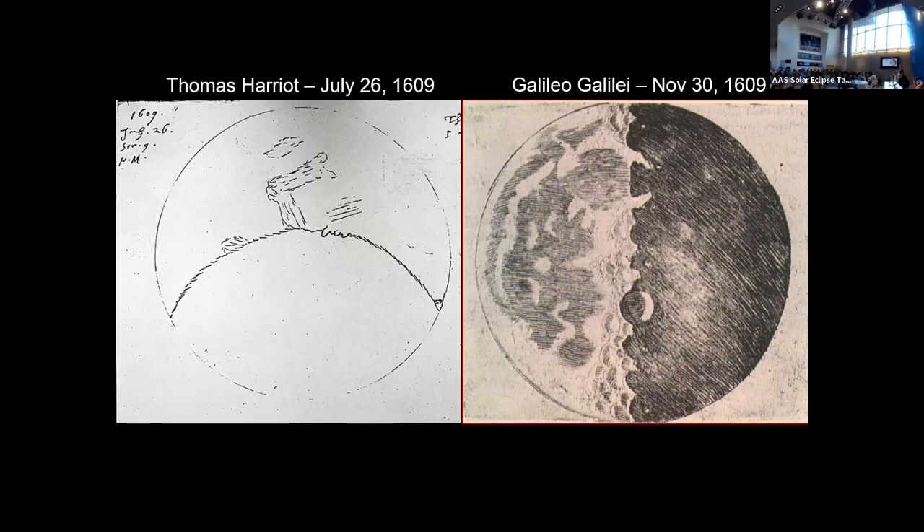Look at those two drawings. The Renaissance hadn't reached England at this point. The idea of the interplay of light and shadow and how to capture it in art — representing three-dimensional objects in a two-dimensional drawing — hadn't really gotten to England, certainly hadn't gotten to Thomas Harriot. So when you look at the drawing on the left, it's not clear he had any idea of what he was actually seeing. You look at the one on the right, and you can feel the bumps of the mountains and the craters. The one on the right changed people's views about our universe, and that was through the power of art.